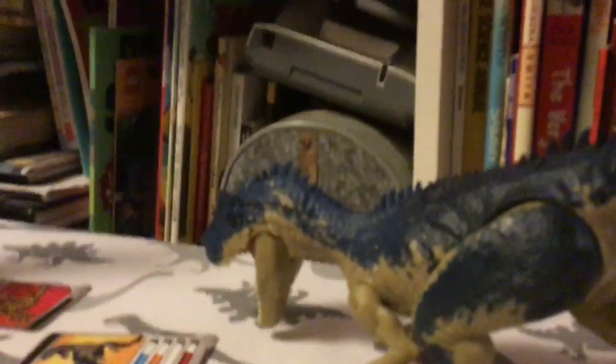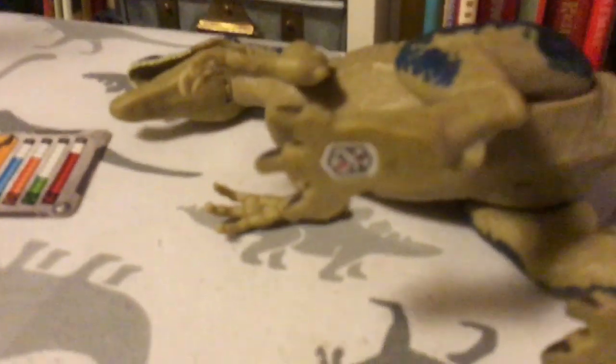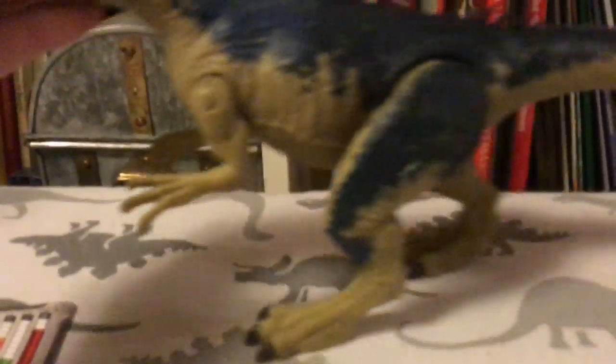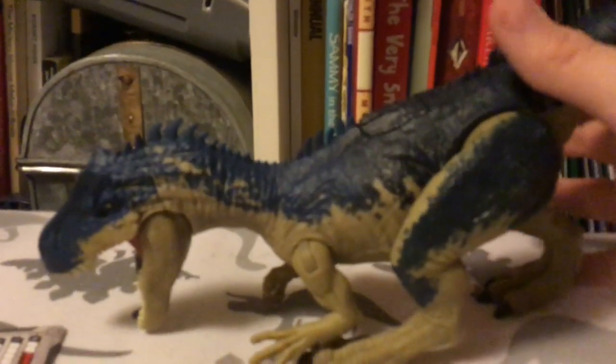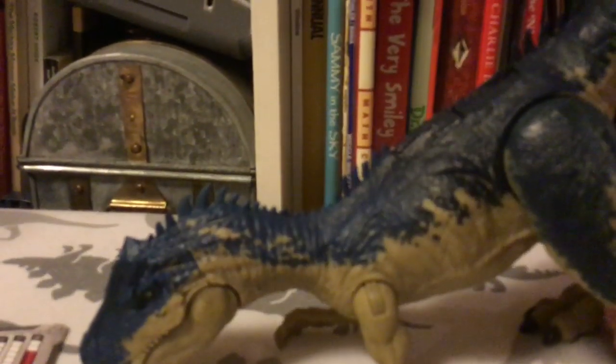Here we have the Allosaurus. This one reminds me of the one they made in 2009 or maybe 2011. You have the skin texture right here, and I love the paint job — I love how it goes from light to dark. They did a great job with this. I actually got this one from eBay; my mom got it for me for around $24.99.